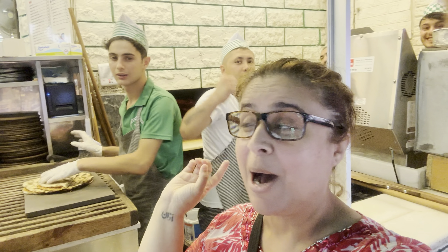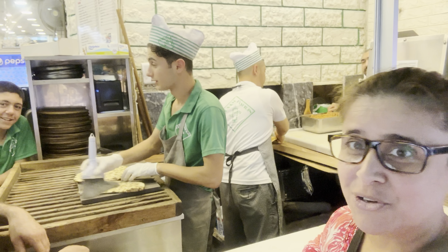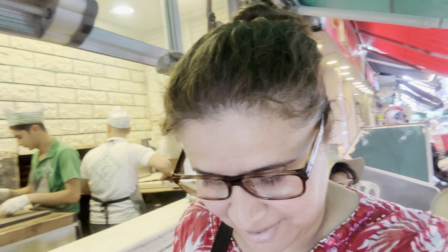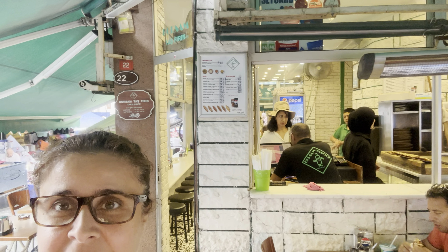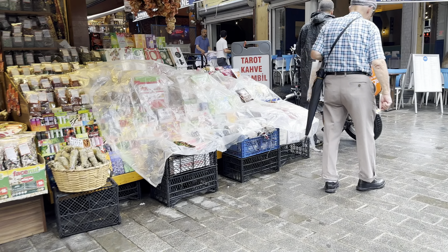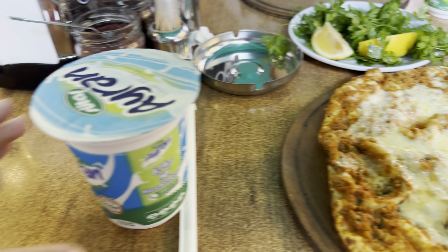Look — they're making fresh lahmacun right here! Say hi to them. I'll show you their restaurant. Thank you! This is on the Asian side — that's the restaurant name right up there. They're making it fresh and it's very reasonably priced. You can get it with meat or with meat and cheese — your choice. And here we are sitting at a street-side café right outside, of course with my favorite drink.